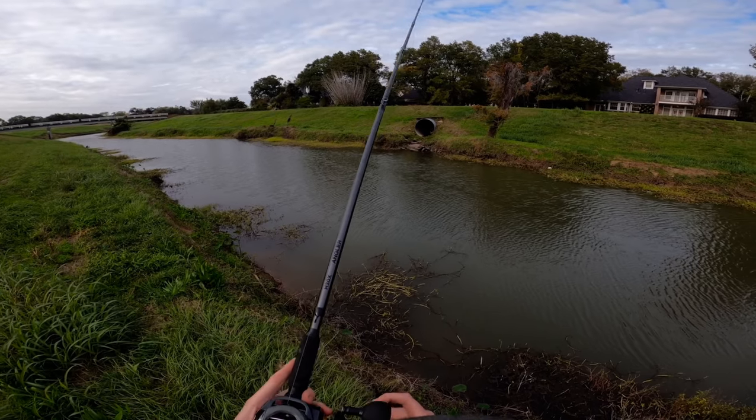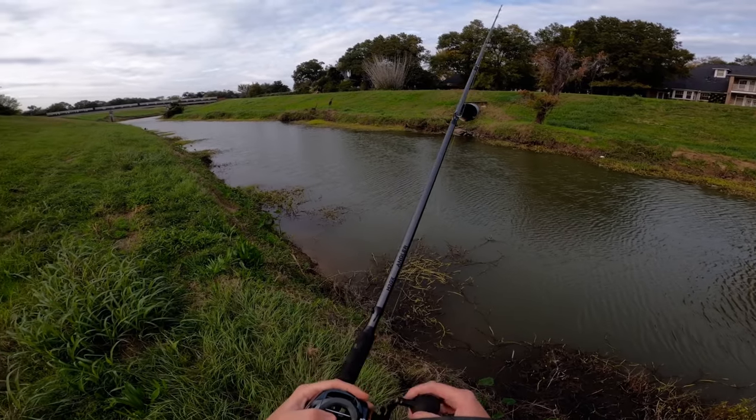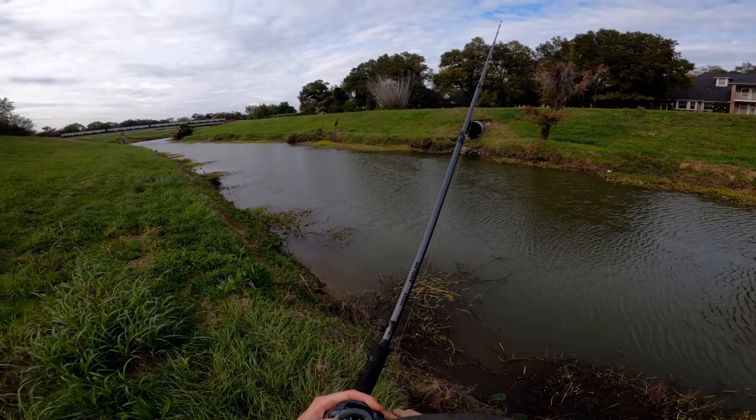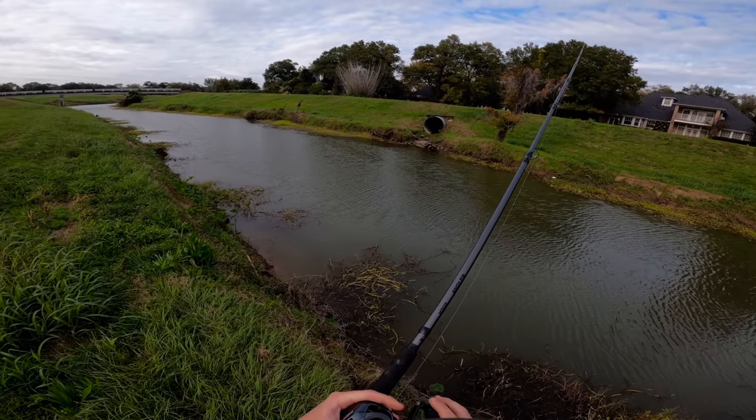Instead of throwing some big moving swim bait, we're just gonna be working something very slow right off the bottom and see if those fish are holding close to that mud or close to that structure. A lot of times when it's colder outside, that is exactly what they're doing.